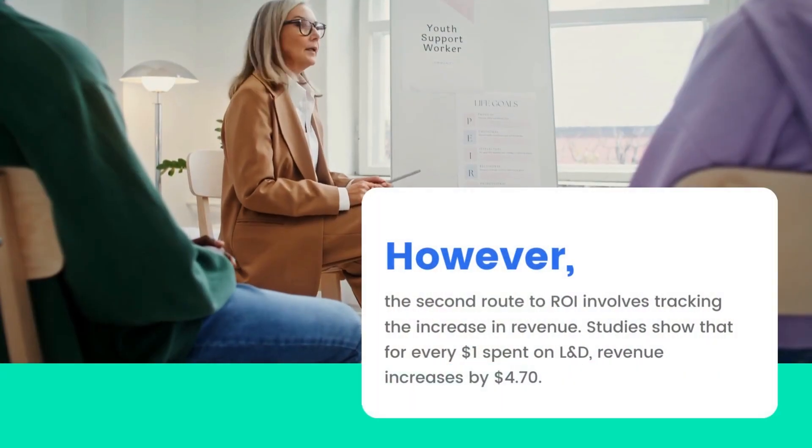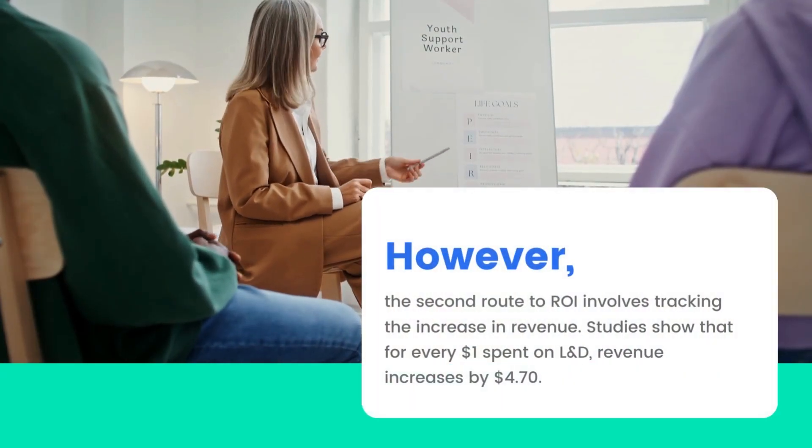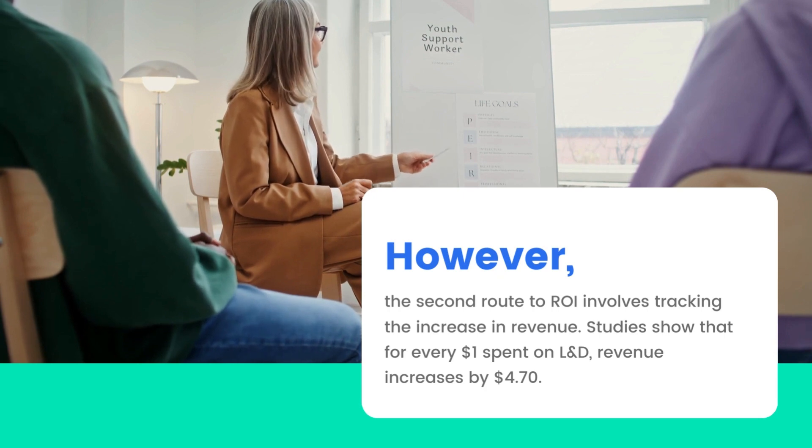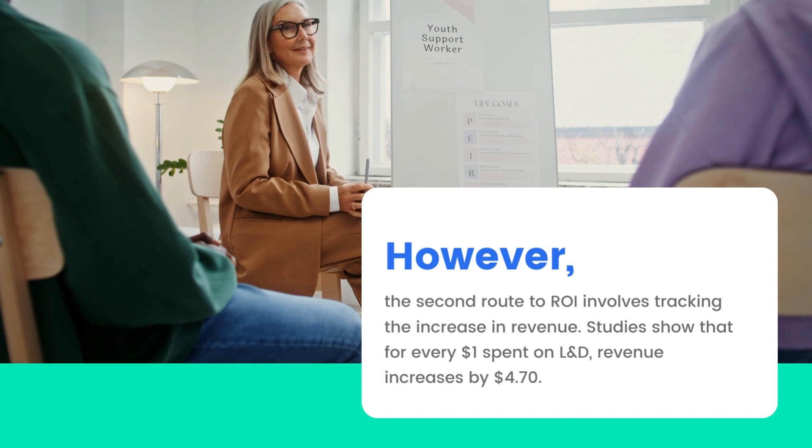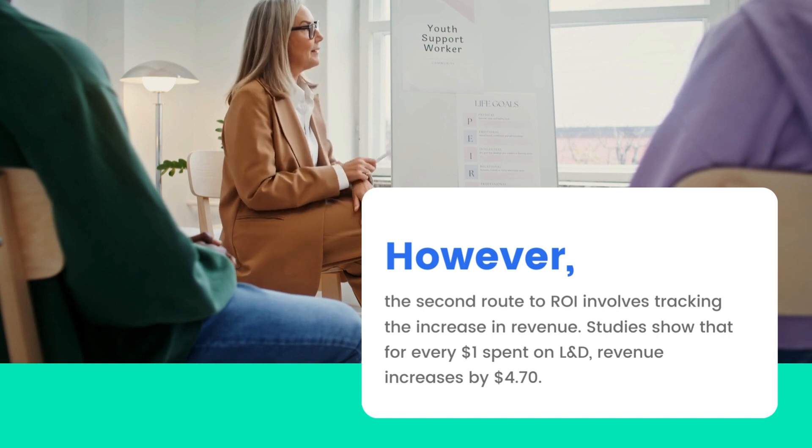However, the second route to ROI involves tracking the increase in revenue. Studies show that for every $1 spent on L&D, revenue increases by $4.70.